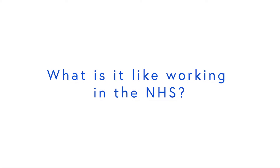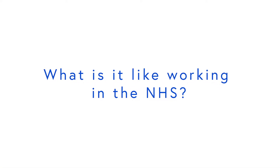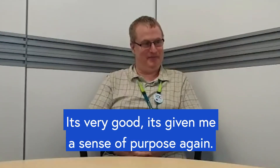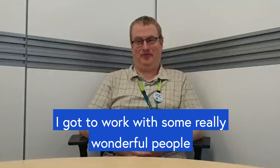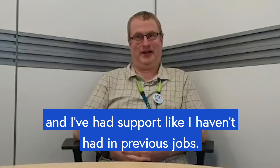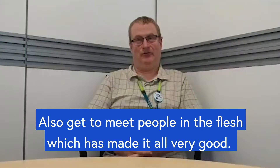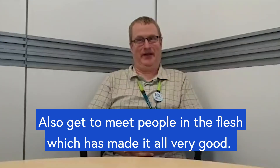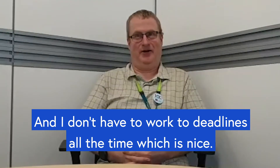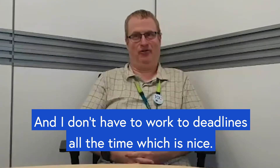What is it like working in the NHS? It's very good because it's given me a sense of purpose again. I've got to work with some really wonderful people and I've had support like I haven't had in previous jobs. And also getting to meet people in the flesh, which has all made it very good. And I don't have to work to deadlines all the time, which is nice.